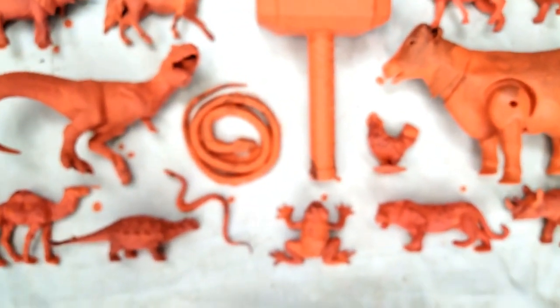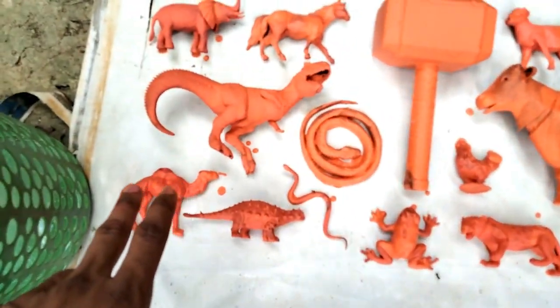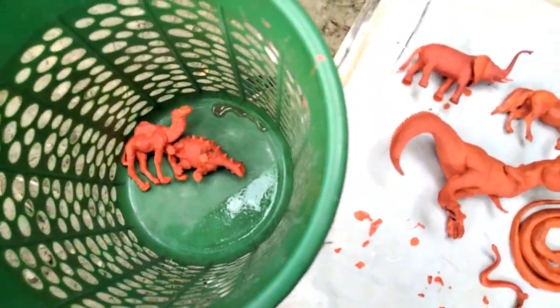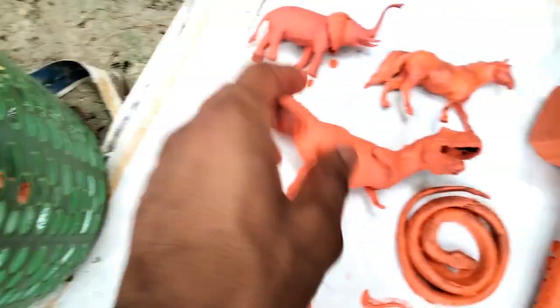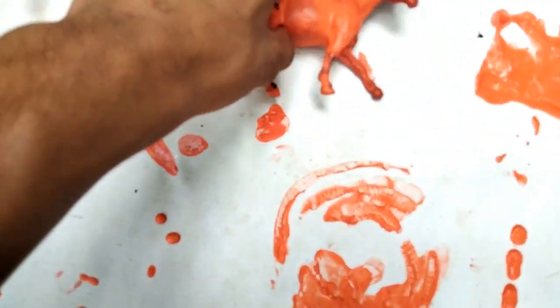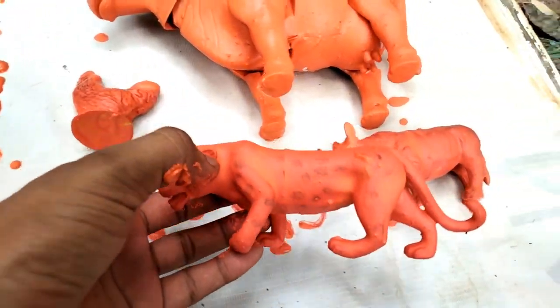Wow guys, beautiful animals cleaning! Let's go and start — camel, dinosaurs, wow my first kid and frog, snake or dinosaurs, animals cleaning. Wow guys, snake, toy hammer, horse, elephant, leopard, rhinosaurus.